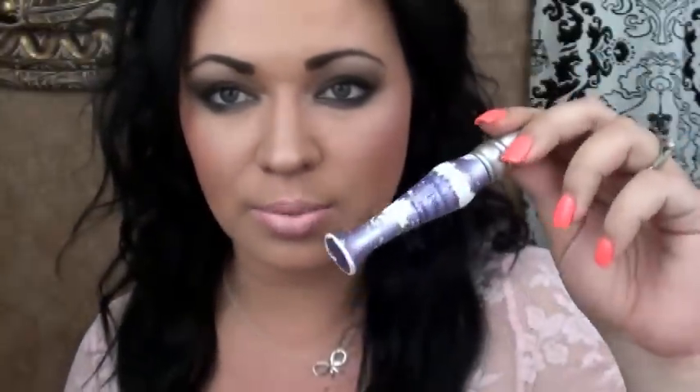My most reached-for eye primer is the Urban Decay Eye Primer Potion. I use this for my eyes and I've just been really loving it. I do want to try the skin-tone-colored version next. But this is my current one — it's beat up and old, and I still have some in here. That's how much I use it, as you can see. It's pretty well used.